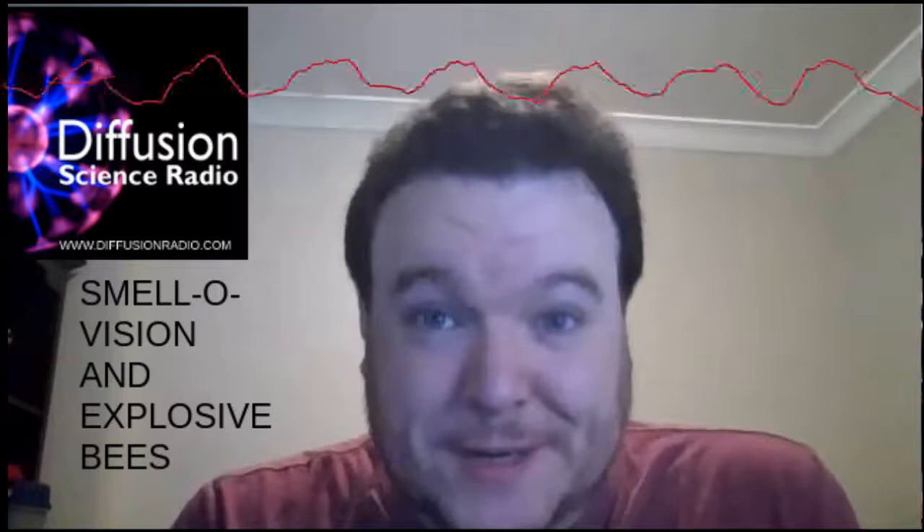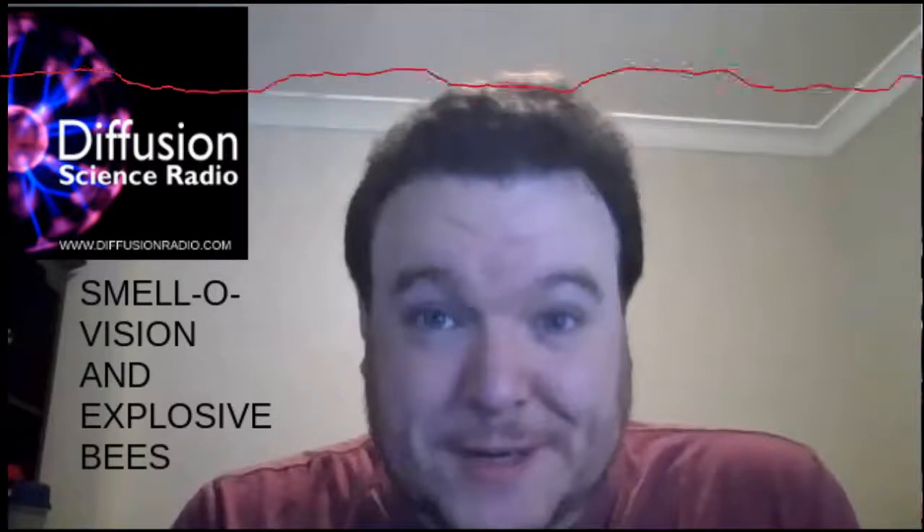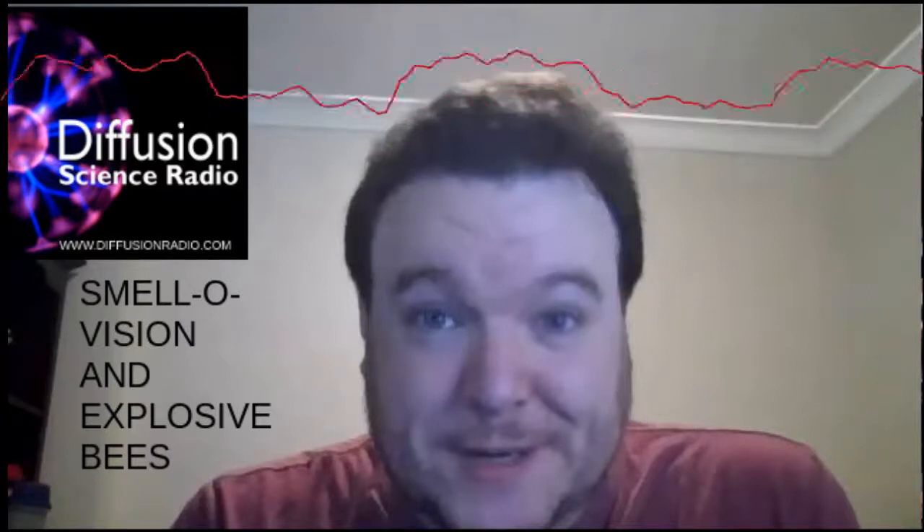The researchers' next step, being tested in labs around the world, is to record brain activity in response to a real odour, then activate the very same cells using optogenetics. The paper was titled Synthetic Odours Created by Activating Brain Cells Help Neuroscientists Understand How Smell Works, and was published in the journal Science.